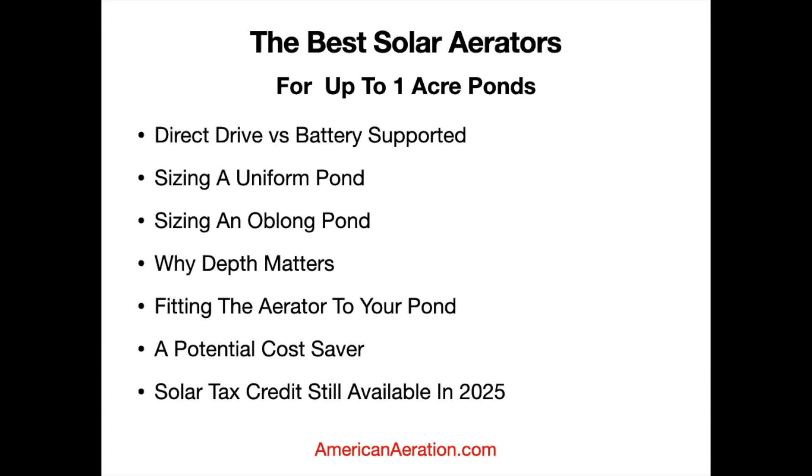Before we dive in, I want to clarify a few things about solar aerators in general. We have two types: direct drive and battery supported. Direct drive systems only work when the sun is out — toward the end of the day or early morning they may not run full steam, and at night they won't operate at all. Battery-supported systems will carry you through most or all of the 24-hour period, and they help on cloudy days and through winter months. Battery-supported systems are typically what we'd recommend for the most consistent performance, especially if fish are a major priority.